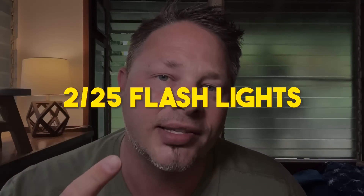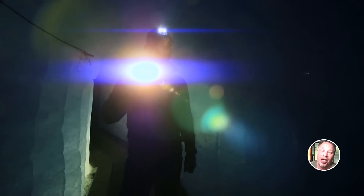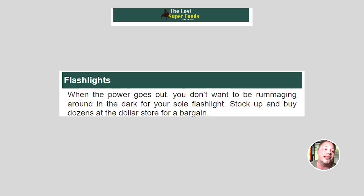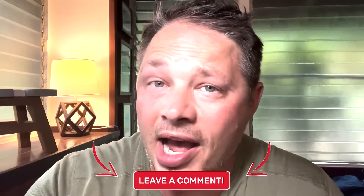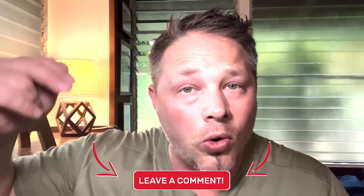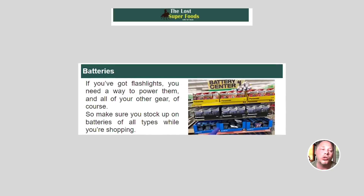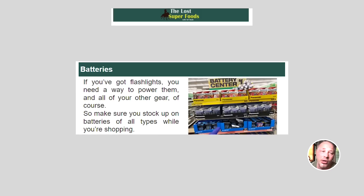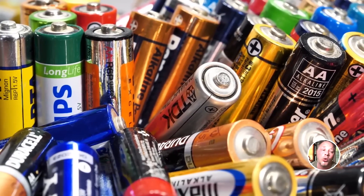Number two: flashlights. When the power goes out, you don't want to be rummaging around in the dark for your sole flashlight. Stock up and buy dozens at the dollar store for a bargain. Number three: batteries. If you've got flashlights, you need a way to power them and all of your other gear. Make sure you stock up on batteries of all types while you're shopping. The dollar store has a great variety.